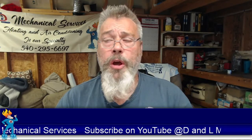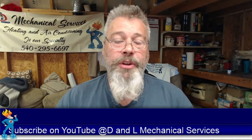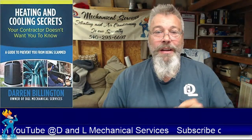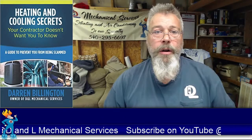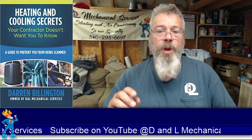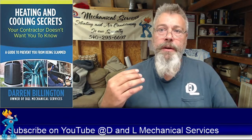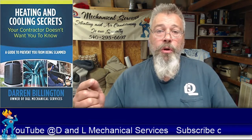I do want to share a bonus with you in this video. My book is right here — it's called 'Heating and Cooling Secrets That Your Contractor Doesn't Want You to Know.' I go into detail about some of the tricks that contractors in my industry use to try to scam customers. I'm going to give you this book — don't fall for those tactics. I'm going to give it to you for free.